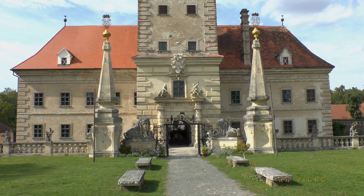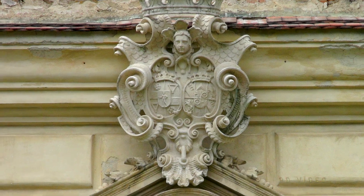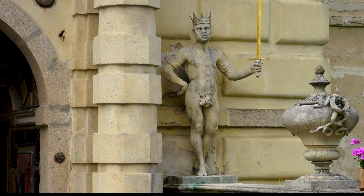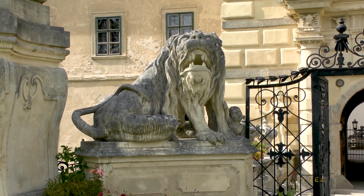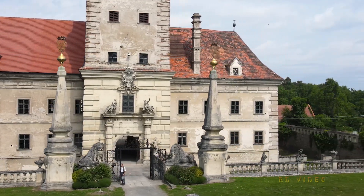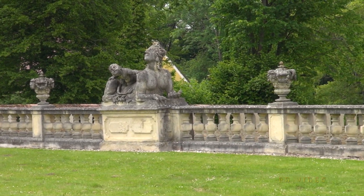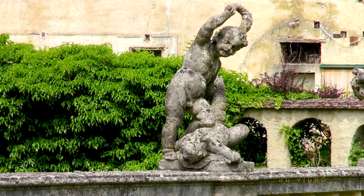An der Südseite die beeindruckende Fassade mit dem Torturm. Über dem Eingang das Familienwappen. Das Tor bewachen schwerttragende Mohren und neben den aufragenden Pilastern die Löwen. Vor dem Wehrgraben die Balustrade. Auf ihr finden sich eine Reihe von Putten. Aus einiger Entfernung sehen sie aus wie spielende Kinder, bei näherer Betrachtung sind sie nicht so friedliche Gesellen.